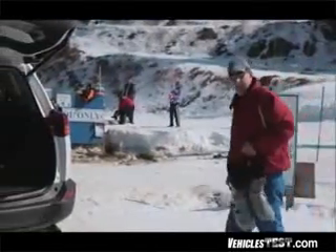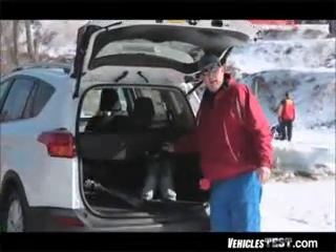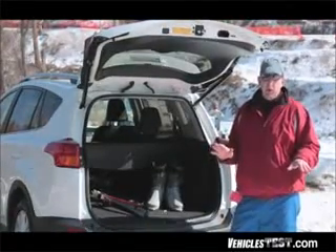As we've seen, thanks to its dynamic torque control, the fourth generation RAV4 can get you up and down from the mountain in style and with much better fuel economy than you'd ever expect from a sports utility vehicle.